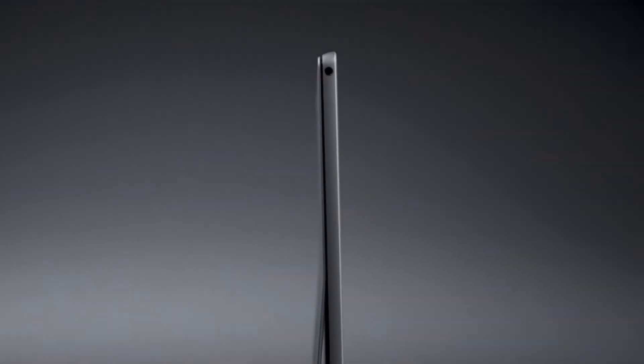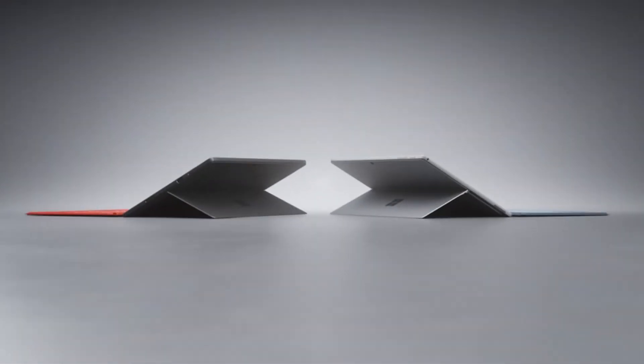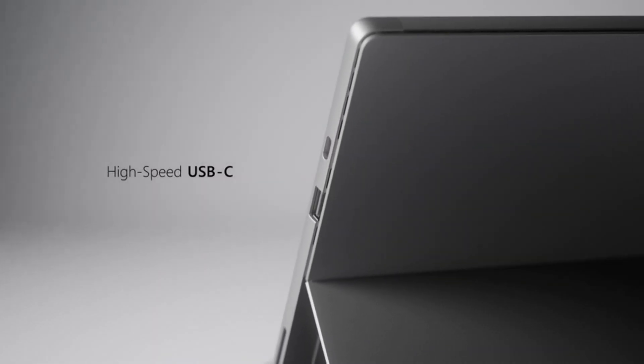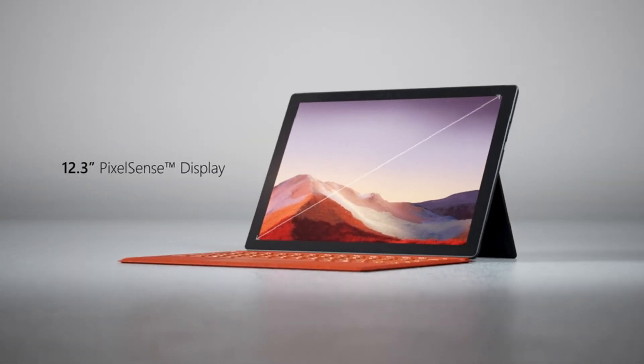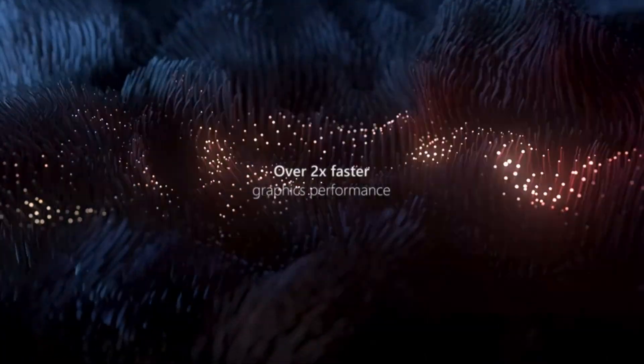So guys, this was the video about the best laptops for computer science students. All the links are given in the description — do check them out. If you enjoyed the video, be sure to hit the like button and subscribe to our channel for more videos. Thank you.